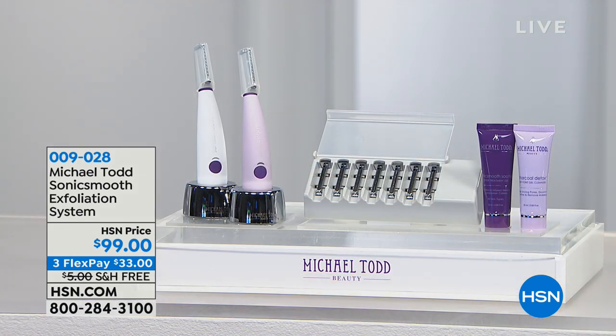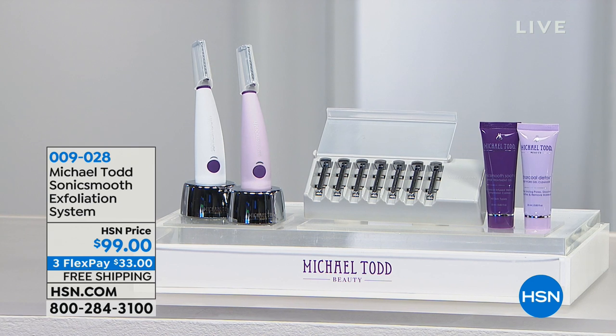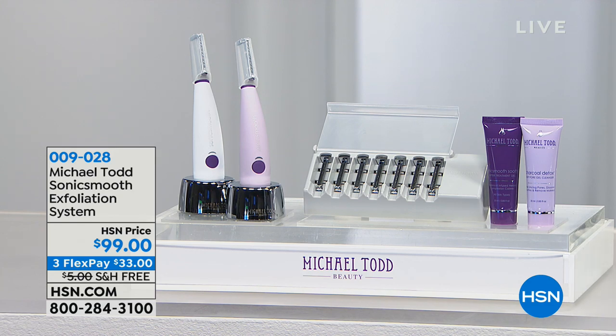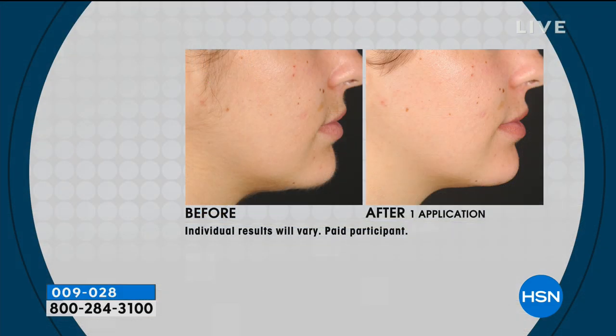We're going to start the hour with skincare. If you're unfamiliar with the Michael Todd Beauty Brand, it is a world-recognized brand with patented technology. We're featuring the Sonic Smooth Exfoliation System at $99 with free shipping and handling, and $33 on a credit card.